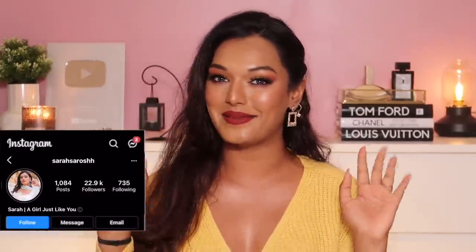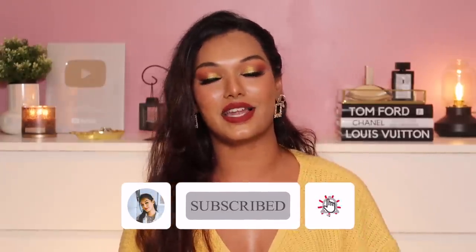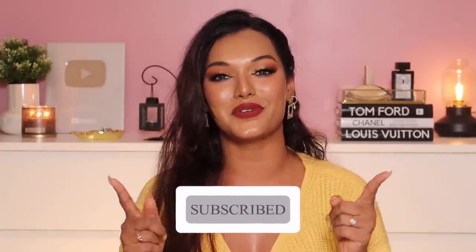If this is the first time you've come to my channel, hi — I'm Sarah! I make beauty and lifestyle content here on YouTube. Take a moment and hit that subscribe button and join the Sarah Squad. Don't forget to click on the bell icon so that every time I upload a video you get notified. Now let's dive straight into this.